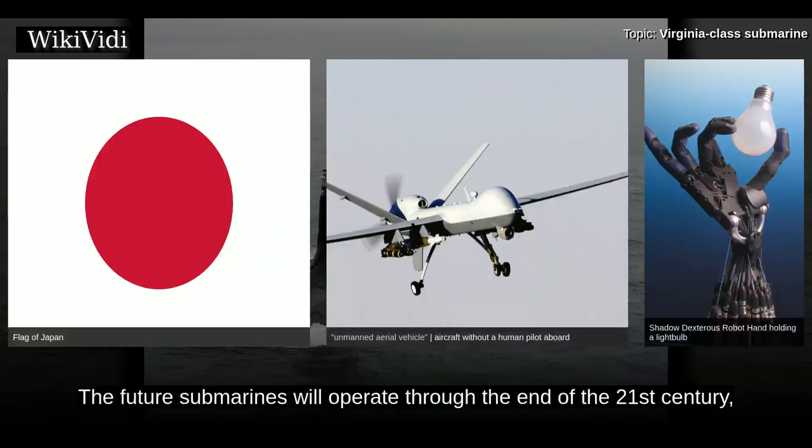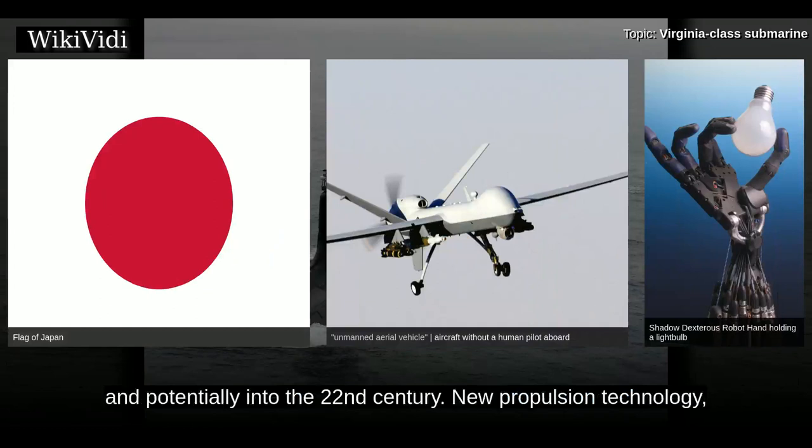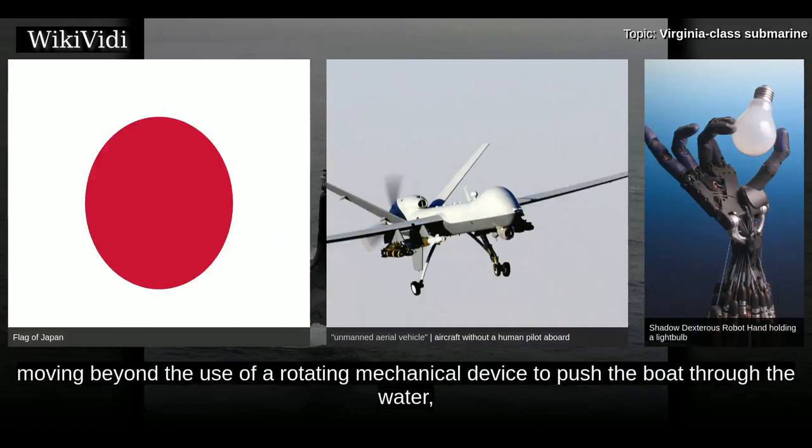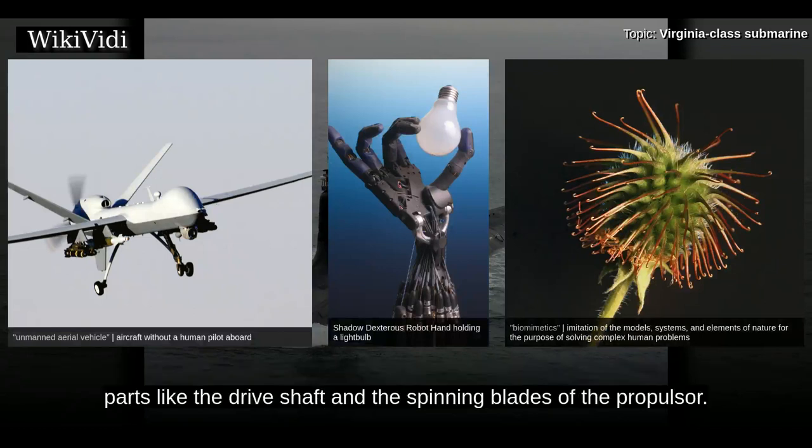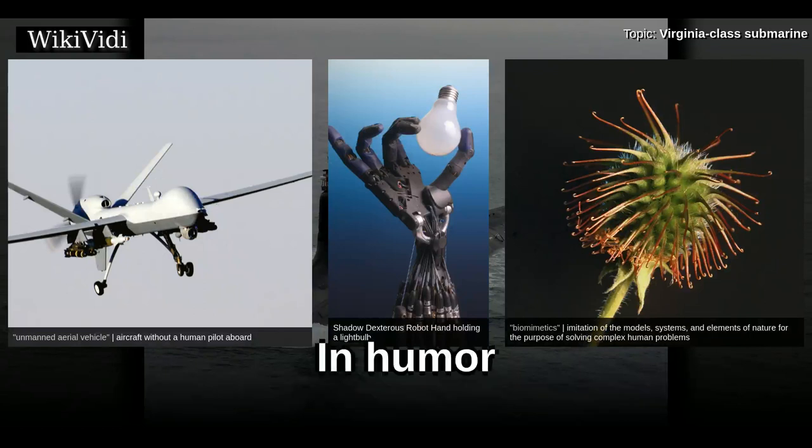The future submarines will operate through the end of the 21st century and potentially into the 22nd century. New propulsion technology moving beyond a rotating mechanical device could come in the form of a biomimetic propulsion system that would eliminate noise-generating moving parts like the drive shaft and the spinning blades of the propulsor.